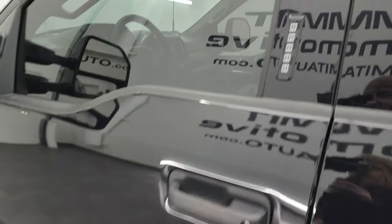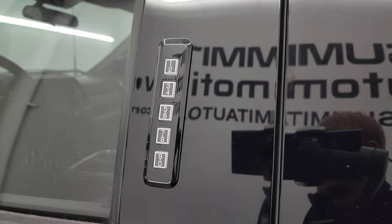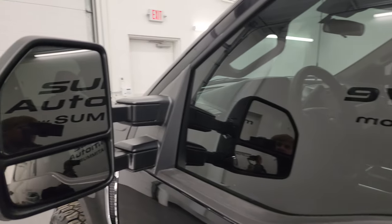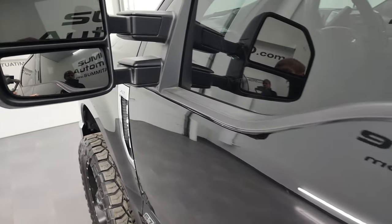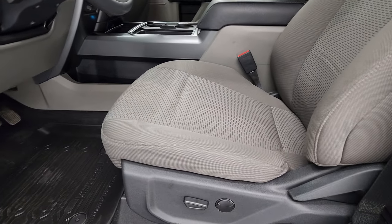No dents or dings down this side. It does have the driver's side door code entry — we do have the code for this truck. It has blind spot monitoring and built-in directional signals. The mirrors appeared to power fold but are actually manual fold — I do apologize for the confusion.